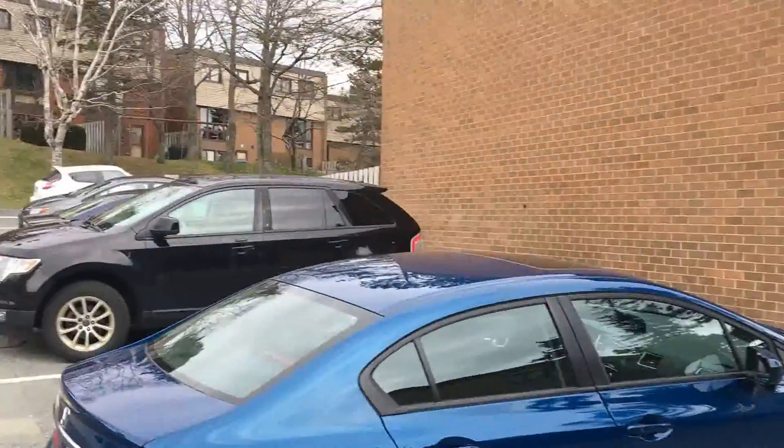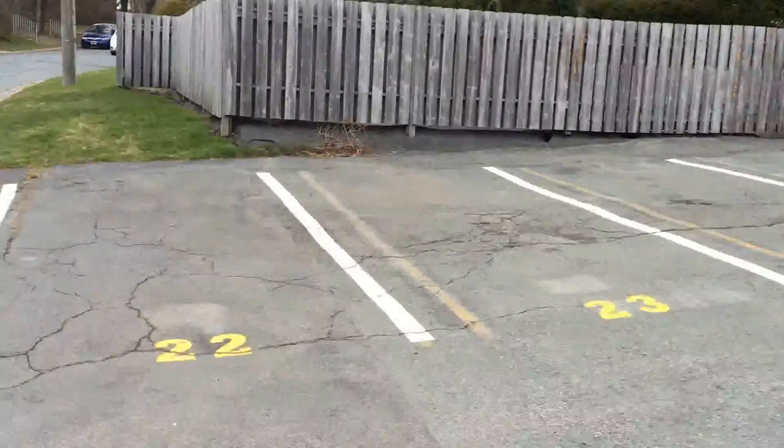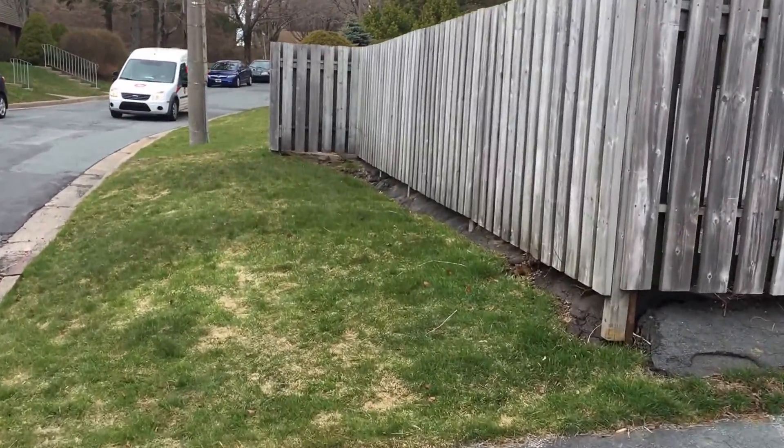I'm just going to do a 360 so you can see the nice mature trees and parking. There are also several items within the condo corporation that you get to use as a tenant but don't have to pay for.